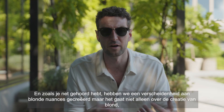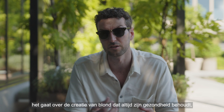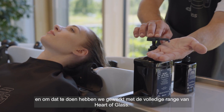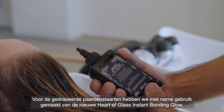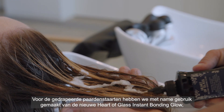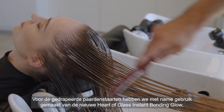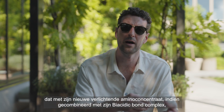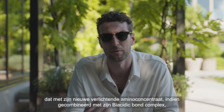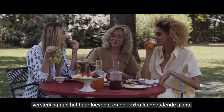As you've just heard, we've created a variety of blondes — but it isn't just about creating blonde, it's about creating blonde that has still maintained its health. To do that we've worked with the full Heart of Glass range. For the draped ponytails we've in particular utilized the new Heart of Glass Instant Bonding Glow, which with its new illuminating amino concentrate, when combined with its Biocidic Bond Complex, adds reinforcement to the hair and also extra lasting shine.